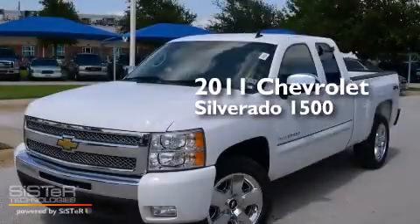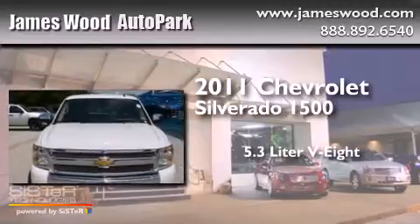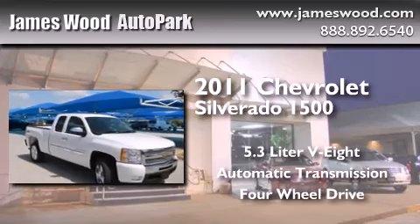This is a 2011 Chevrolet Silverado 1500. It has a 5.3-liter, eight-cylinder engine, an automatic transmission, and the added safety and control of four-wheel drive.